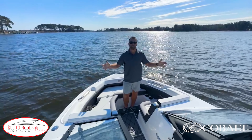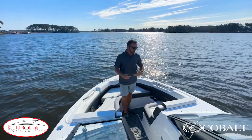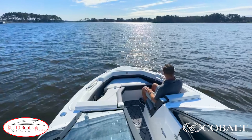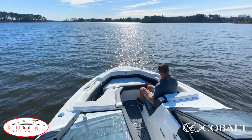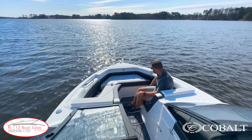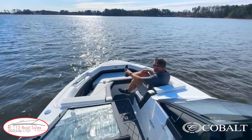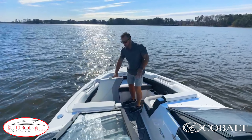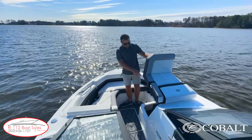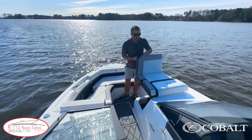Checking out the bow on the Cobalt R6 Outboard, a couple of really cool features that set us apart. On the driver's side, you have a seat where you can actually sit with your feet flat on the floor. There's a grab handle, a JL Audio speaker, and three cup holders as well. There's also a filler cushion that can drop in here to create a lounge on this side. On the opposite side, we have storage underneath — all finished fiberglass — with access to your amplifiers and storage for your bow filler cushion set that can turn this whole bow into a day bed.